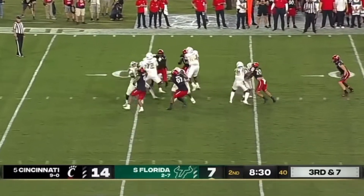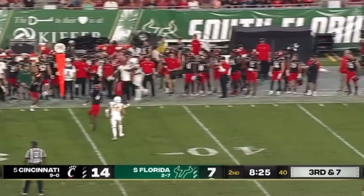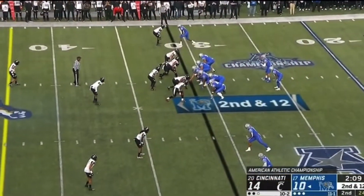Freshman quarterback Timmy McClain, the lefty, ready to throw. He met pressure and he whips it downfield. This is intercepted on the sideline by Cincinnati and Sauce. Great action there.